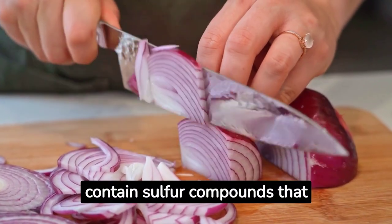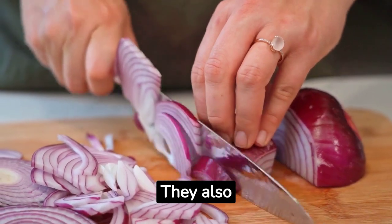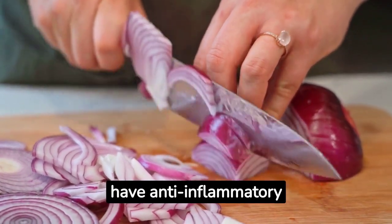Onions. Onions contain sulfur compounds that can help lower blood pressure and the risk of heart diseases. They also have anti-inflammatory properties.